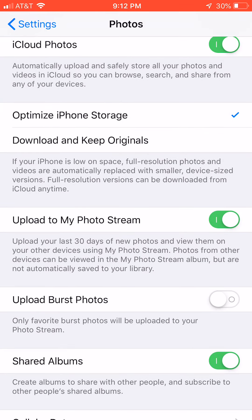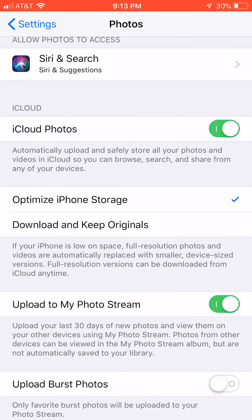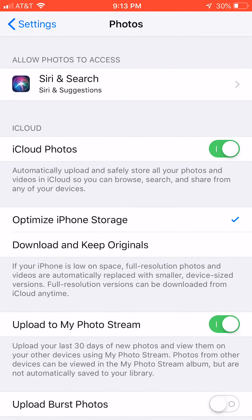I also have Optimize iPhone Storage turned on. That means if my iPhone is running low on space, it'll store the full resolution photos on the web, but it can show me snapshots of what I have and download full resolutions anytime. I just want to show you all that so you can know what's going on with your photos — that's the button you need to have turned on. Hope you have a great night.